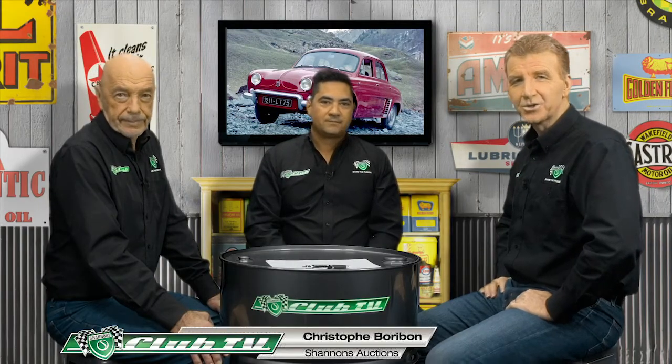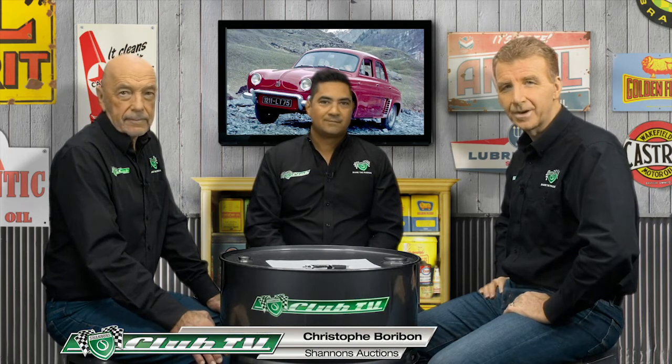Shannon's National Auctions Manager Chris Borobon has dropped by to bring us up to speed on the Renault Dauphine. The Renault Dauphine must have been one of the most stylish little cars you could get anywhere in the world in the late 1950s — a very pretty little car. Renault put their own spin on it and it came out pretty well: rear engine, quite small engine, but it had that huge style factor about it.